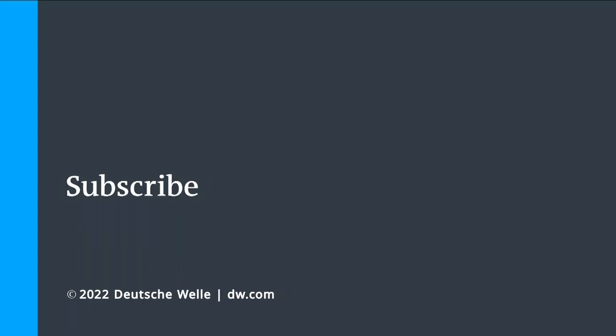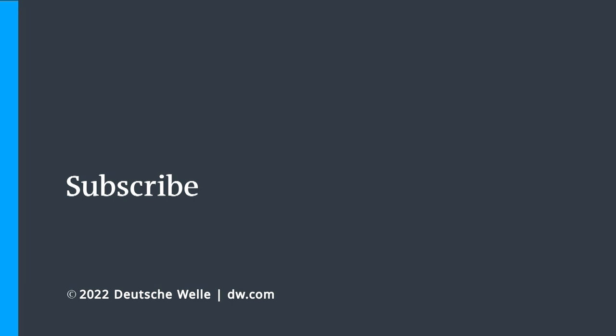That was Joshua O'Dampton, speaking to us from Accra. Thank you very much — we appreciate your insights.